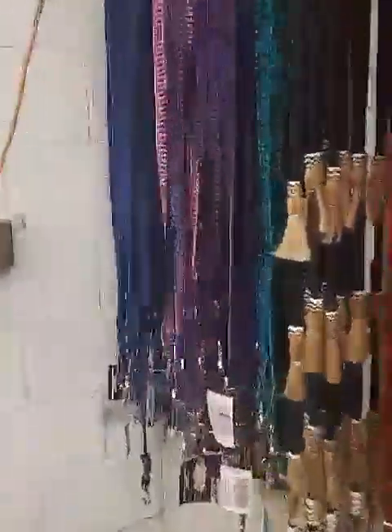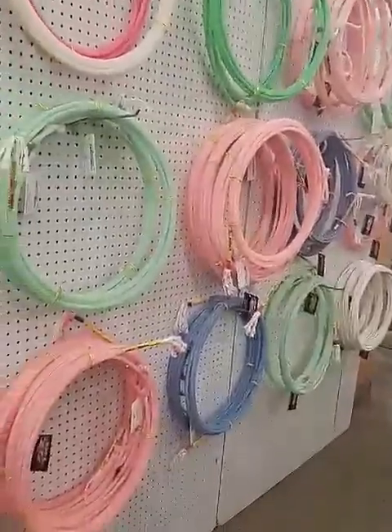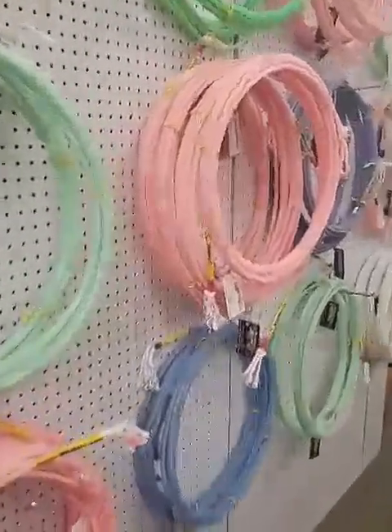We also have paracord braided reins for any of our barrel racers out there looking for something a little bit shorter. Then we have some belts as well as our Cactus ropes. We have the Thrilla series, Explosion, and a few others. Right now we have the Swagger.